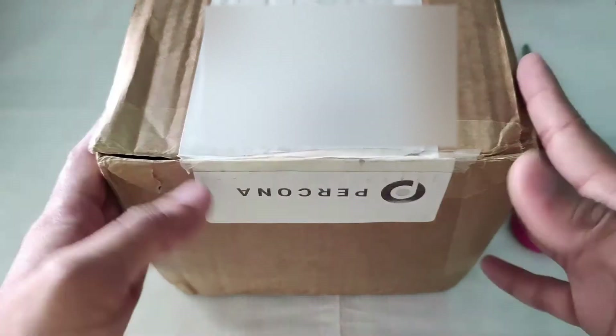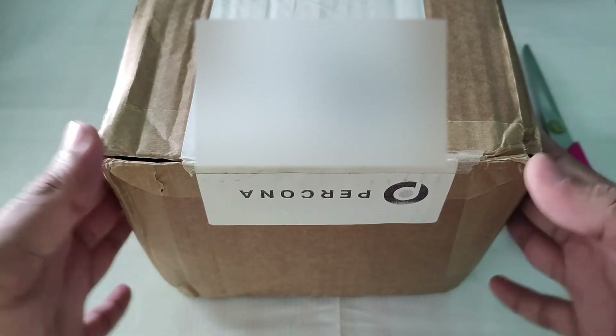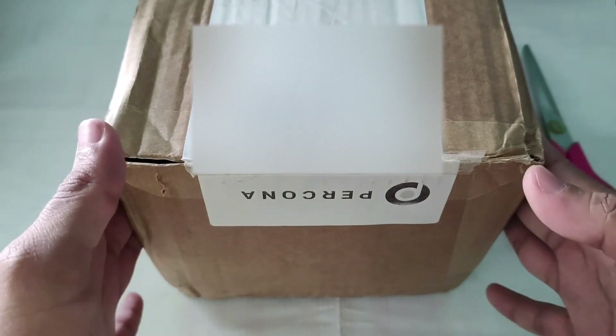Hello everyone, so this is the second flag that I received from Percona. I'm going to unbox this now — let's see what they have inside.